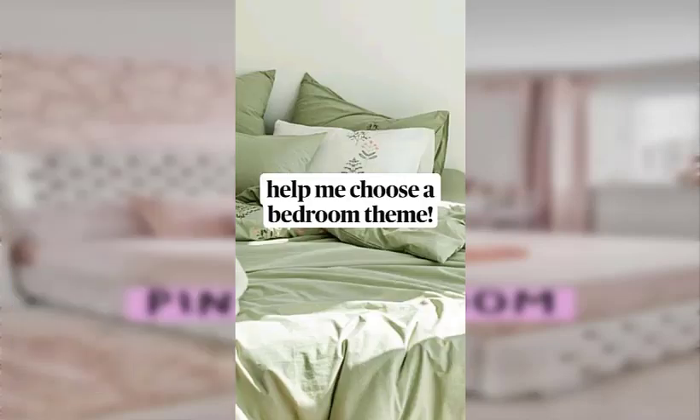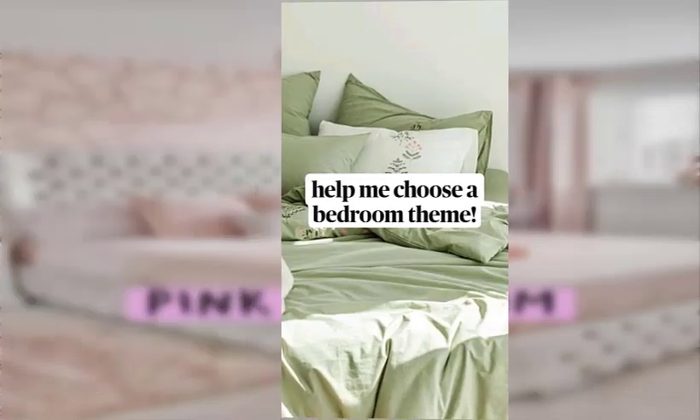Number twenty-one: use vintage linens such as doilies or hand-embroidered pieces as unique decor or wall art.